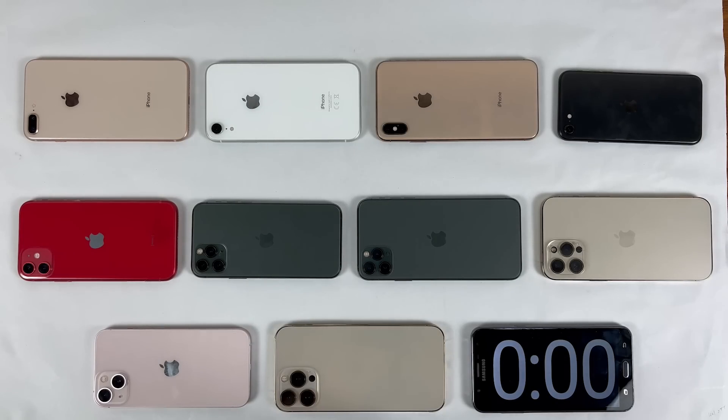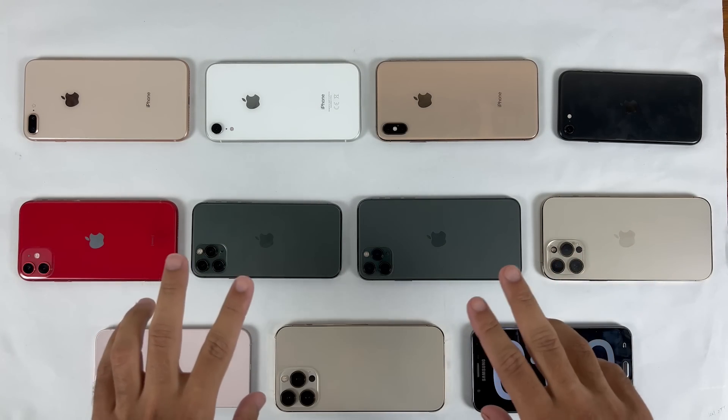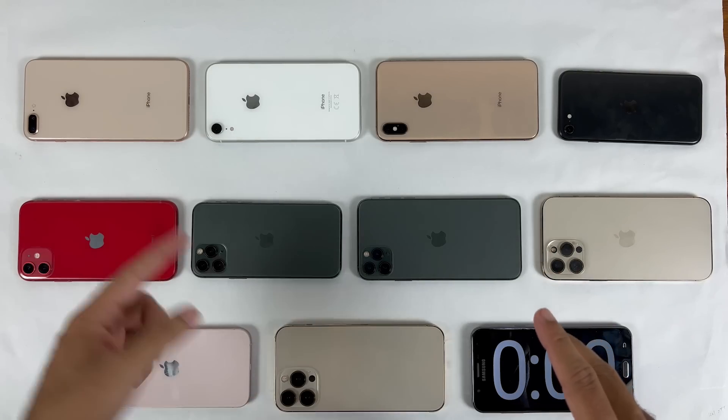Finally, the most awaited battery life test is here. What's up guys, this is Mehran from Dynamic Tech.